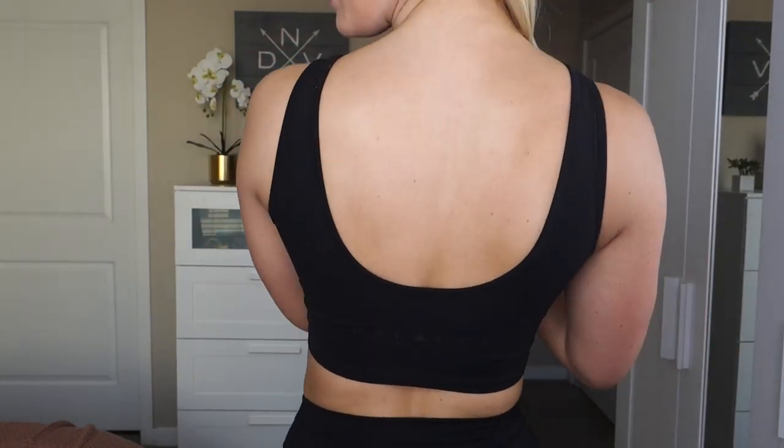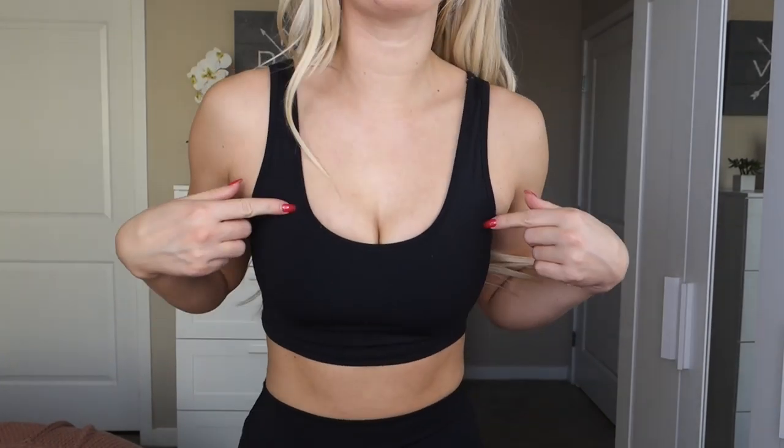This sports bra runs for $46 and I wear it in a size small. This is the back — it's not a racerback sports bra, just straight up and down. I love sports bras like this because racerback styles tend to really dig into my traps and it's very uncomfortable. This is a super comfortable sports bra that's almost in between regular length and long line.